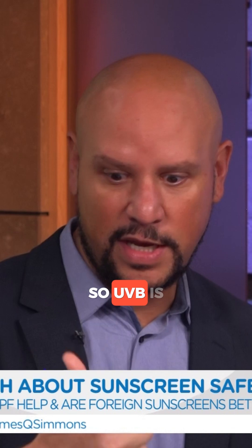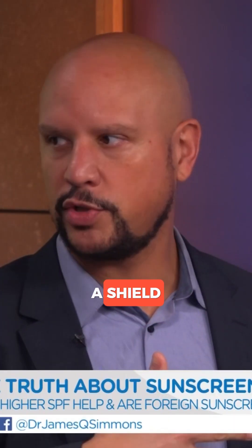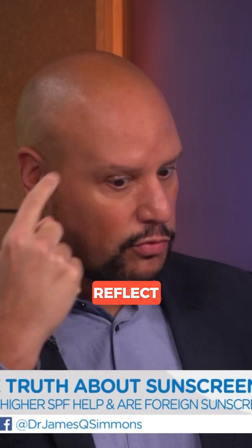Think UVA — aging; UVB — burns. UVB is what you really want to protect against for cancer. UVA rays age you more. Mineral sunscreens are just like a shield — they're like a big block, and they actually reflect those rays off of you. So really it comes down to your preference and what your skin tolerates.